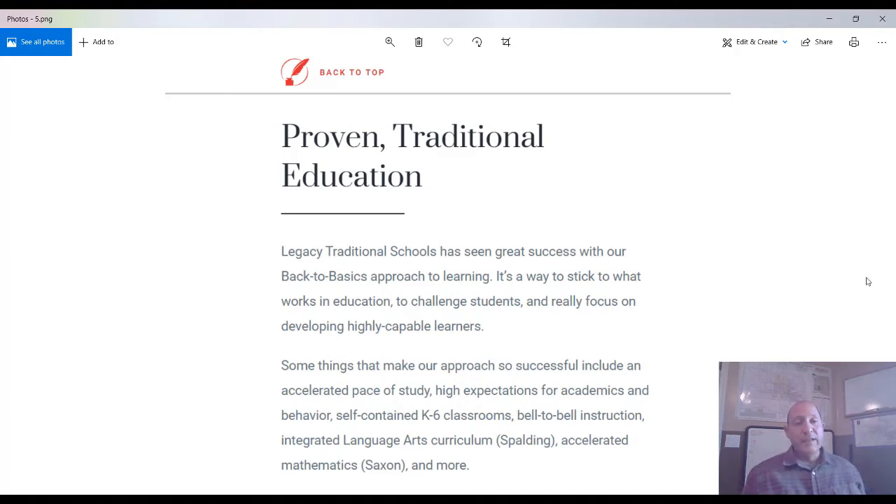We also have the Legacy Traditional School, which has pretty good ratings. Legacy Traditional Schools have seen great success with a back-to-basics approach to learning — sticking with what works to challenge students and develop highly capable learners. Key features include an accelerated pace of study, high expectations for academics and behavior, self-contained K-6 classes, well-developed structure, integrated language arts curriculum, and athletic programs. It's a beautiful facility.